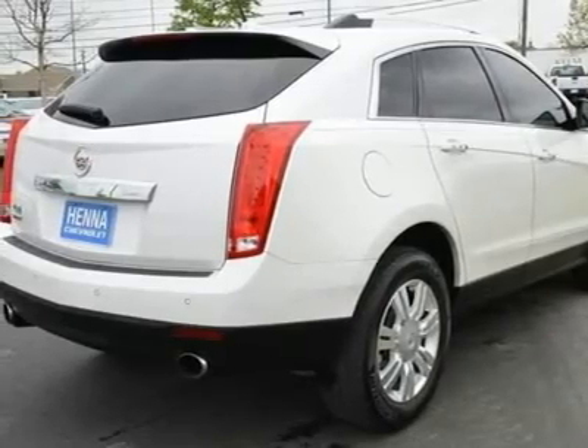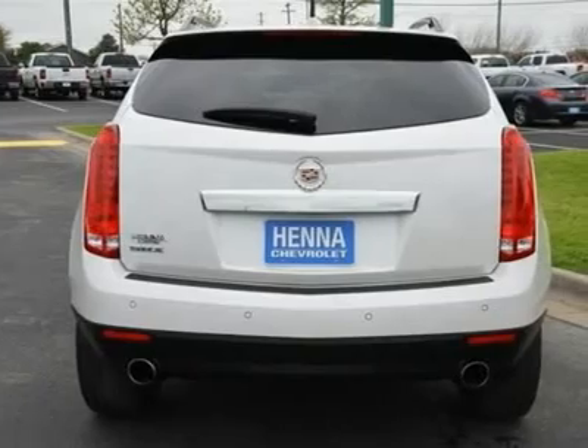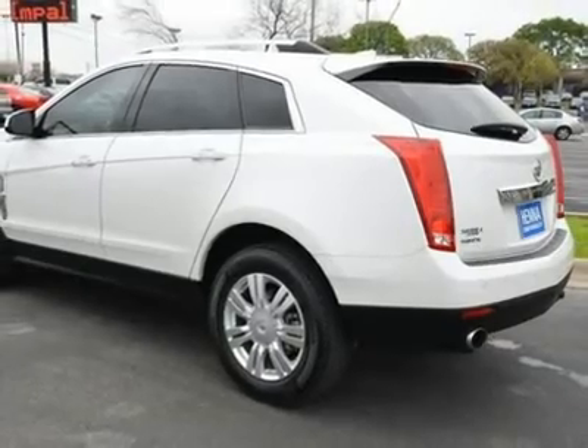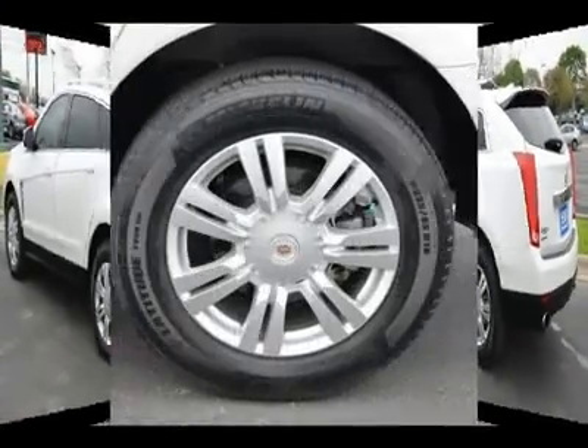Bucket Seats, Power Passenger Seat, Driver Adjustable Lumbar, Passenger Adjustable Lumbar, Heated Front Seats, Pass-Through Rear Seat, Rear Bench Seat, Floor Mats, Adjustable Steering Wheel, Leather Steering Wheel, Steering Wheel Audio Controls.